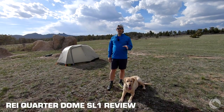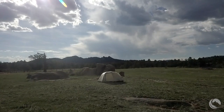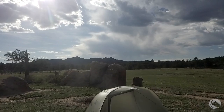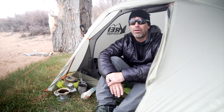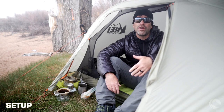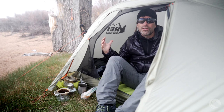We are reviewing the REI Quarter Dome SL1 — a double wall, single side entrance, single vestibule tent that weighs less than two and a half pounds. We've been testing it in pretty stormy conditions: windy, wet, cold, and rainy. So we have a good idea of how it performs with respect to wind stability and condensation management. The tent sets up with a single hubbed shock-corded pole — there are actually three pole structures.